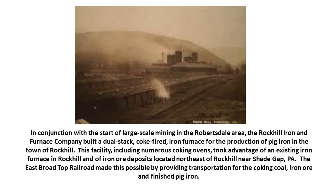In conjunction with the start of large-scale mining in the Robertsdale area, the Rock Hill Iron and Furnace Company built a dual-stack coke-fired iron furnace for the production of pig iron in Rock Hill. This facility included numerous coking ovens and took advantage of an existing iron furnace in Rock Hill dating to colonial times, as well as iron ore deposits located northeast near Shade Gap, Pennsylvania. The East Broad Top Railroad made all this possible by providing transportation for the coking coal, iron ore, and the finished pig iron.